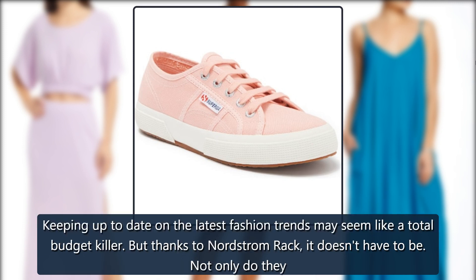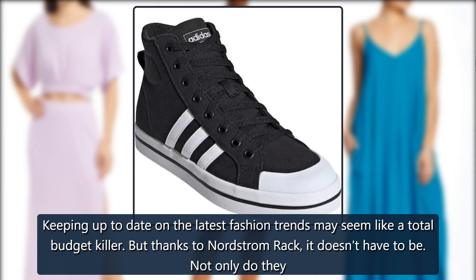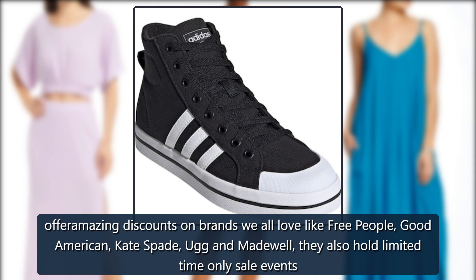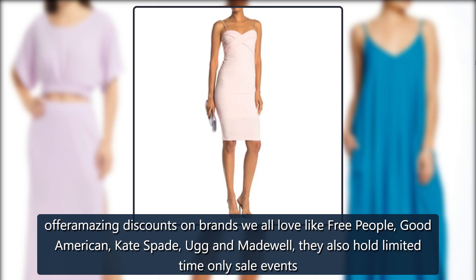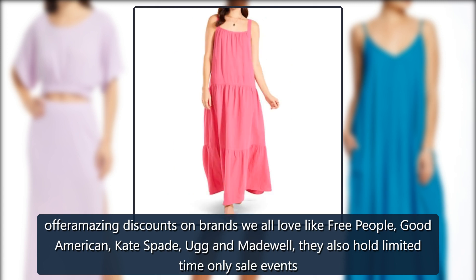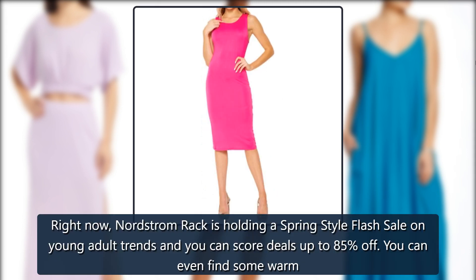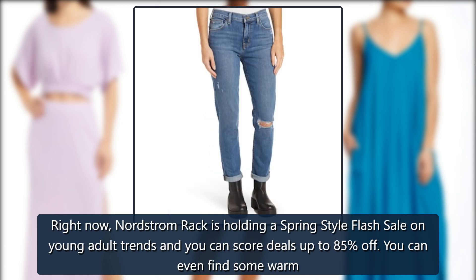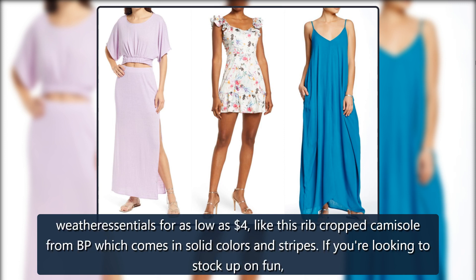Keeping up to date on the latest fashion trends may seem like a total budget killer. But thanks to Nordstrom Rack, it doesn't have to be. Not only do they offer amazing discounts on brands we all love like Free People, Good American, Kate Spade, Ugg and Madewell, they also hold limited time-only sale events where you can save even more. Right now, Nordstrom Rack is holding a spring-style flash sale on young adult trends and you can score deals up to 85% off. You can even find some warm weather essentials for as low as $4.